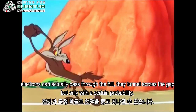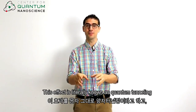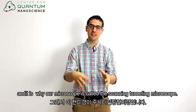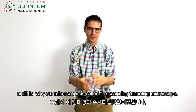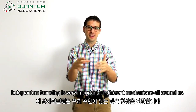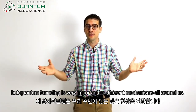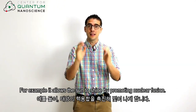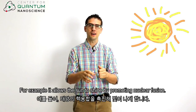That actually works only with a certain probability. This effect is literally known as quantum tunneling, and it is why our microscope is called the scanning tunneling microscope. Quantum tunneling seems insanely weird, but it is actually very important for different mechanisms all around us. For example, it allows the sun to shine by promoting nuclear fusion.